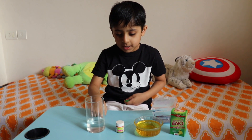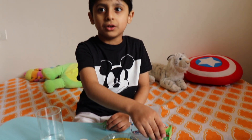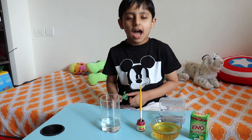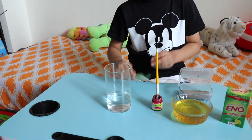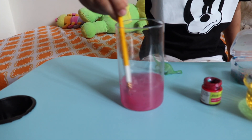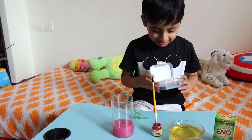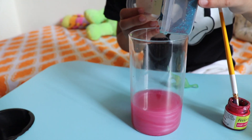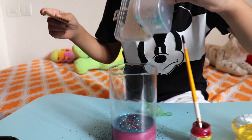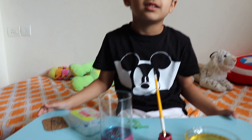So friends, for this experiment we have some water, some color, some oil, some yellow, and some glitter. Come on, let's start the magic! Now let's start by putting color in the water. Now we will put some glitter on it. Oh wow, Mama, can you help me put the oil in? Yes, okay!